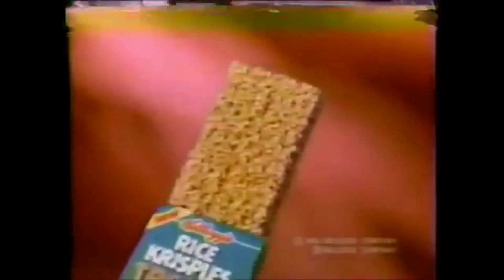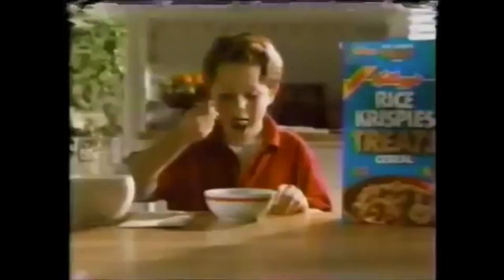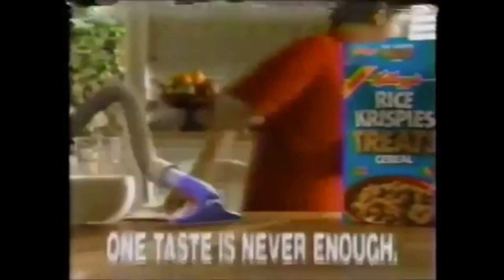One taste is never enough. You've tried a lot of cereals before, but none of them had the taste of Rice Krispies Treats in a totally new, totally crispy cereal. So if you want to scarf them down big time, remember, you're not alone. Kellogg's Rice Krispies Treats Cereal — part of this complete breakfast. One taste is never enough.